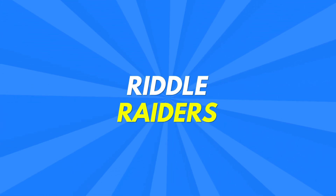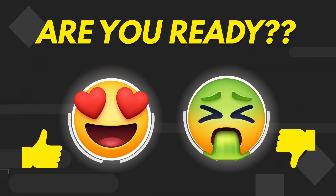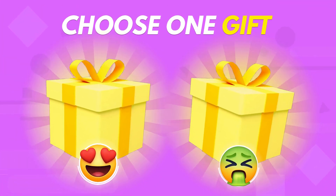Hi Riddle Raiders! Welcome back to our channel! Are you ready to test your luck in this fantastic video? Then play Choose One Gift, Good or Bad Edition.